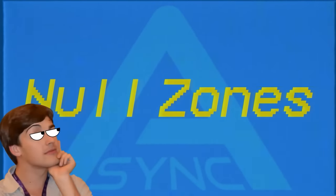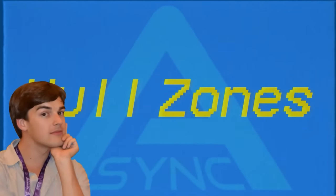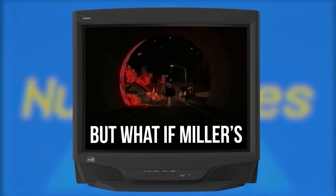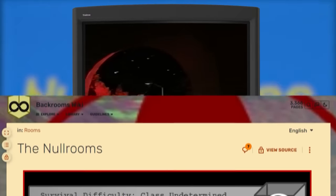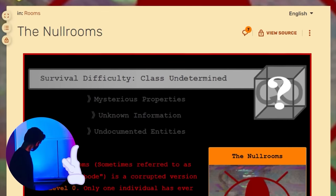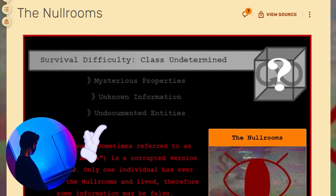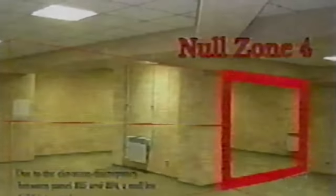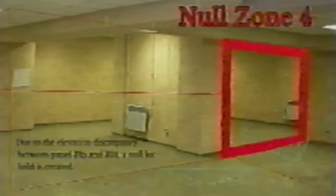Null zones haven't been explained at all; they've only been referenced once in the main series as a passing comment in Pitfalls: 'But what if Miller's right about the null zones?' In the original Creepypasta lore there were things called null rooms, but Kane's interpretation of null zones doesn't seem to relate much to those beyond sharing the word 'null.' Basically all we have to go off of is one image from that archive.